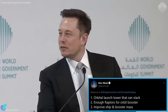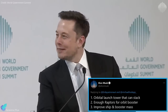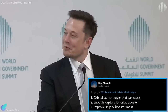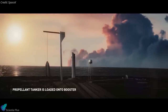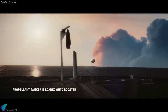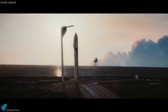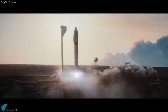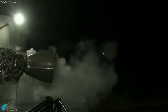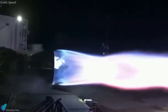SpaceX founder Elon Musk recently shared the company's top Starship-related priorities. He said they need to build an orbital launch tower that can stack Starship atop the Super Heavy booster. During the 2016 Starship event, SpaceX showed how they are planning to lift and lower the Starship atop the Super Heavy booster with the help of the crew access arm, and now building such an orbital launch tower is one of their top priorities.